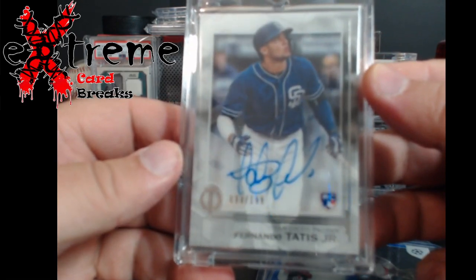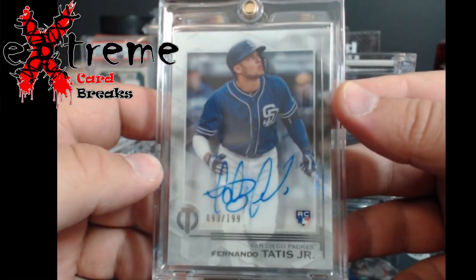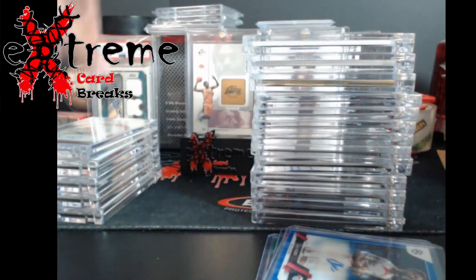Tatis Tribute rookie out of 199. Has everybody forgot about Tatis? I haven't heard much about him lately, but I picked it up because it was really cheap. Let me know in the comments — baseball people, what's up with Tatis?